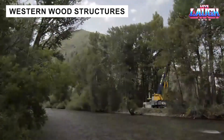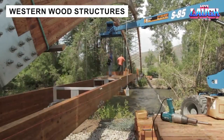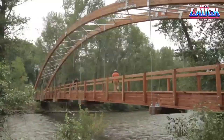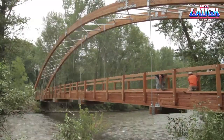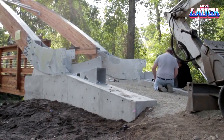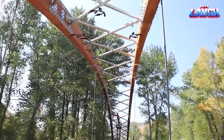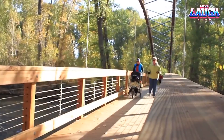Creating miracles with wood is not just a slogan for Western Wood Structures. In the town of Haley, USA, their craftsmen built a pedestrian bridge stretching 160 feet across the Big Wood River. The installation took just three weeks — two sections built on opposite banks were joined into one elegant curved span. The bridge's design was inspired by the region's Native American heritage, making it not just functional, but deeply meaningful.